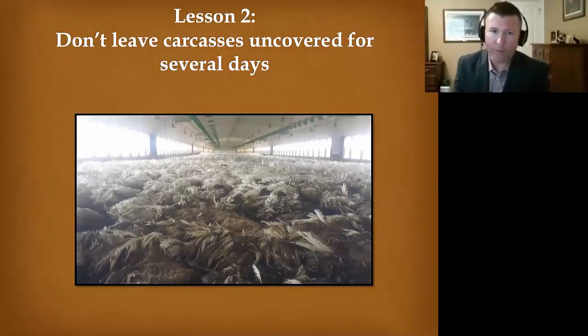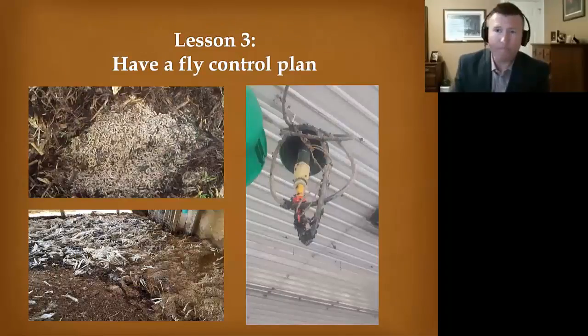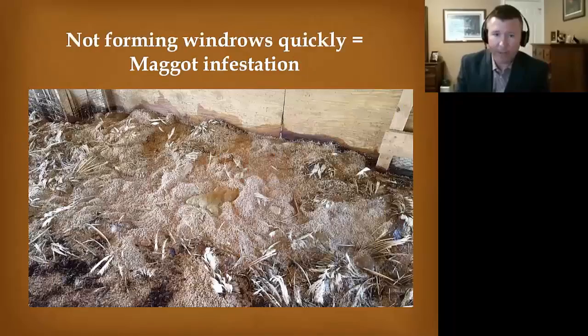You start seeing decomposition, you start attracting flies, and those are maggots that have formed. So if you don't follow my recommendation on getting the carcasses covered up quickly, you're going to probably need a fly control plan — and this is what happens in the warm months if those carcasses are left out.